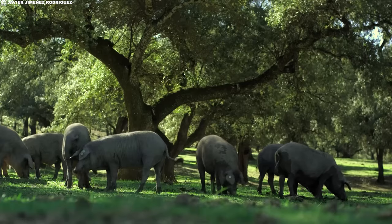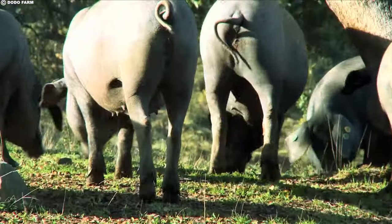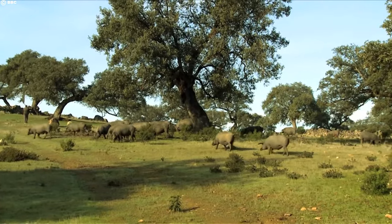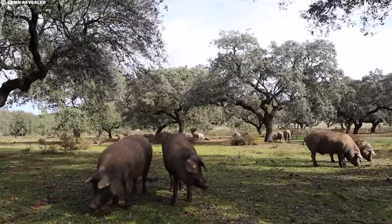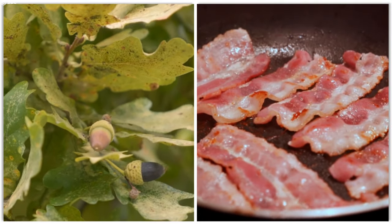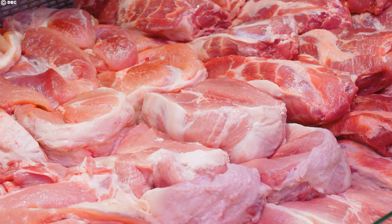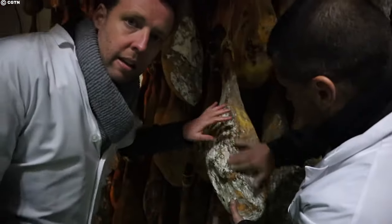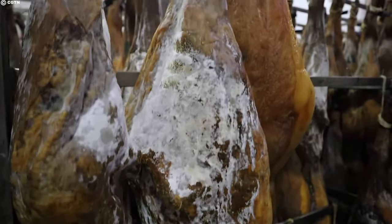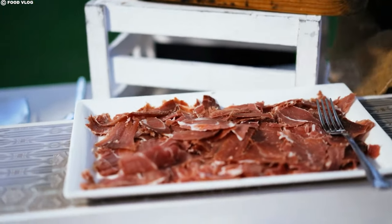One of the key factors behind the hefty price is the distinct diet of the pigs during the montanera season. The pigs feast on acorns, which are rich in carbohydrates and sugars, leading to a rapid fattening process that imparts a special flavor to the meat. The acorns contribute an aromatic profile offering a delightful combination of sweetness, nuttiness, and earthiness. Moreover, the oleic acid present in these acorns plays a crucial role in creating the soft, melty fat that adds to the divine taste and texture of Jamon Iberico. The free-range lifestyle of Iberian pigs on the dehesa also plays a significant role in the ham's quality.